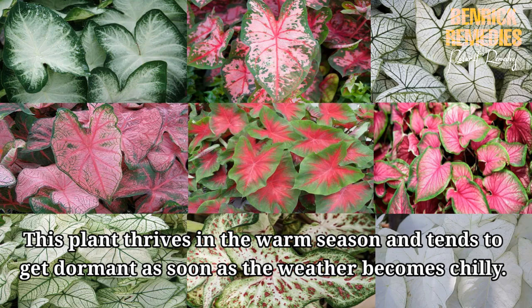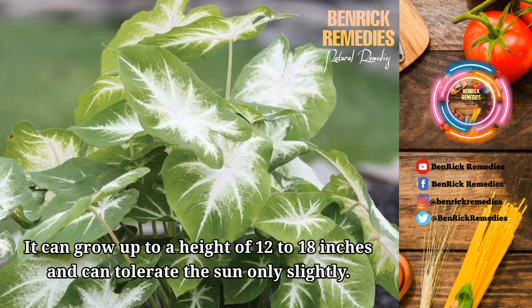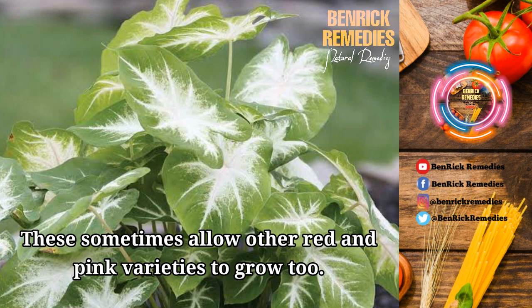Here are 9 Caladium varieties. 1. Arum. This is a fancy-leaved cultivar that is whitish towards the center and has deep green margins. It can grow up to a height of 12 to 18 inches and can tolerate the sun only slightly. The average size of the leaf is medium to large and the leaves take around 20 weeks to grow fully. This is a very versatile and popular caladium cultivar. These sometimes allow other red and pink varieties to grow too.